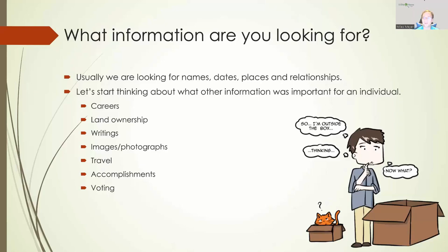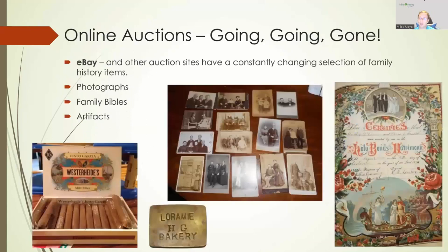So where are we going to look for some of these interesting stories? Another website that you've probably heard about is eBay. You may already be utilizing eBay for your family history research, but you can set up notices on eBay with a surname or a location as your search term. And if something comes up that somebody has for auction that matches that reference, it will email you and let you know that there's an item there for sale. You can find photographs, family Bibles, and other artifacts on eBay.